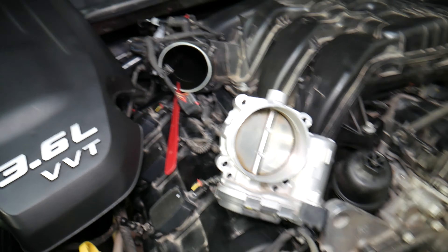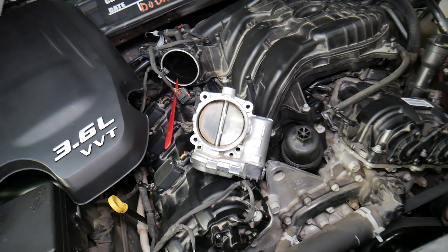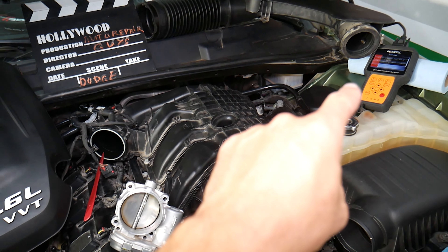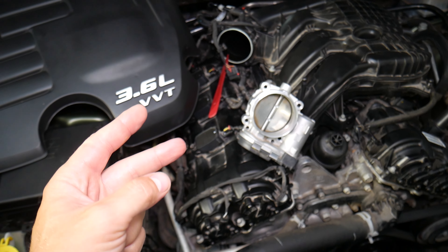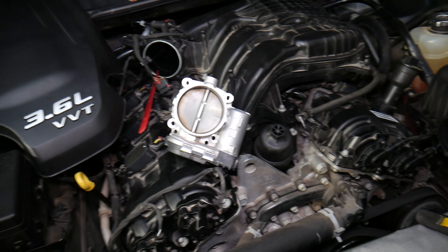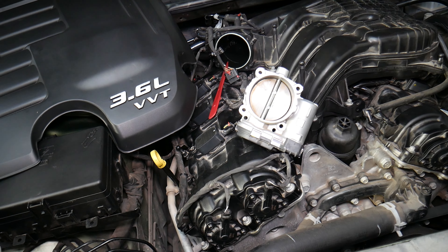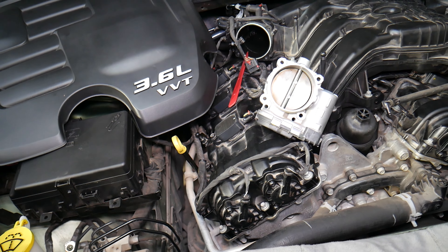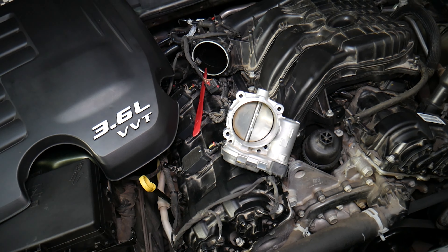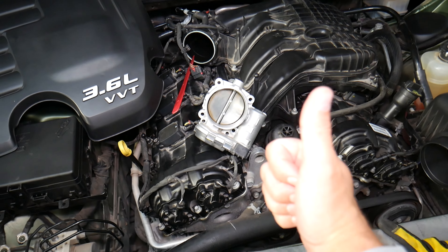That red lightning bolt light should never be ignored — it means you have problems with the powertrain, engine, or transmission. Some of those problems can lead to the engine stalling or dying, which can cause an accident. Always fix it on time. Step one: scan the system for codes. Step two: check fuses and relays for the specific component — we have complete videos on our second YouTube channel, Electrical Car Repair Life, for every fuse and relay. Step three: test the component. We'll have videos on how to test almost every component on the Dodge Charger, including the throttle body.